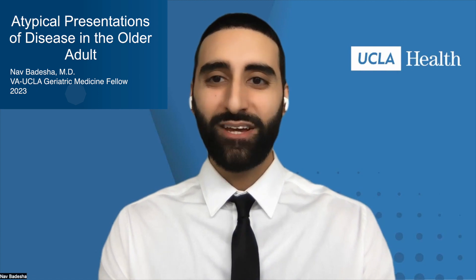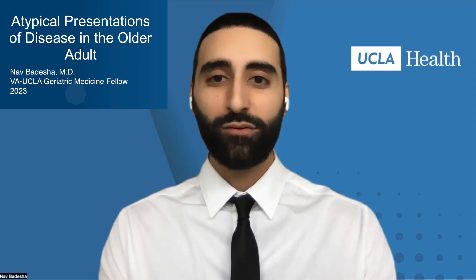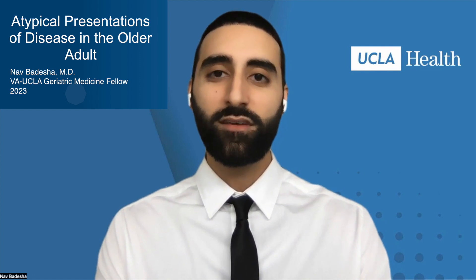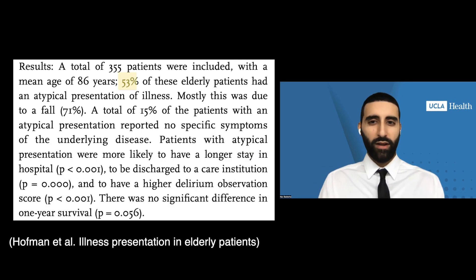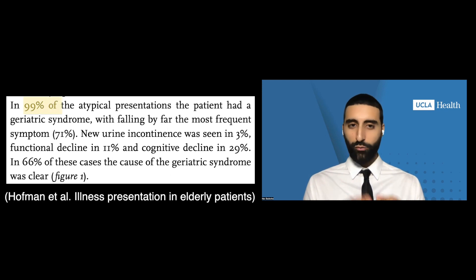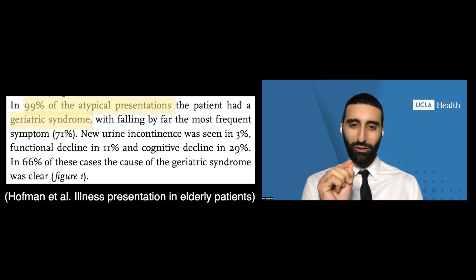My name is Nav Medesha, and I am a geriatric medicine fellow with the UCLA VA program. Thank you so much for the opportunity to speak with you today on atypical presentations of disease in the older adult. It's estimated that around 12 to 43 percent of patients that present to the ER are above the age of 65, and more than half of these patients may present with a disease state missing some of the traditional core features of illness usually seen in younger patients. About 99 percent of these atypical presentations had some component of a geriatric syndrome, and after today's conversation, I can guarantee you'll feel just a little bit more confident when an elderly patient walks into the emergency room.